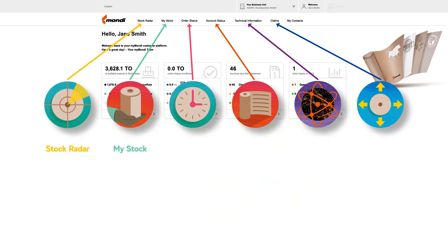Stock Radar, MyStock, Order Status, Account Status, Technical Information, and Claims.